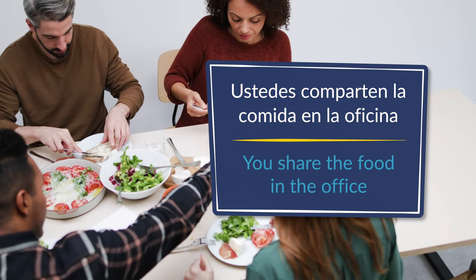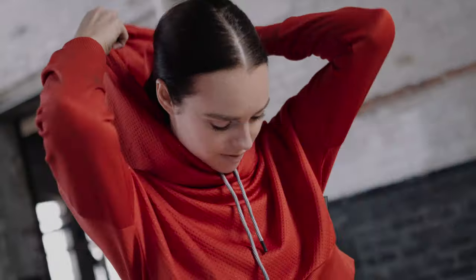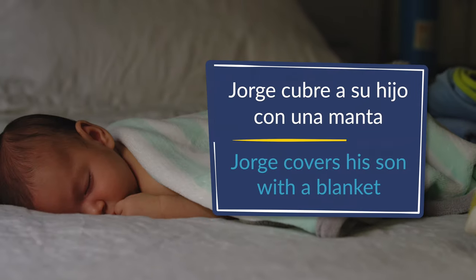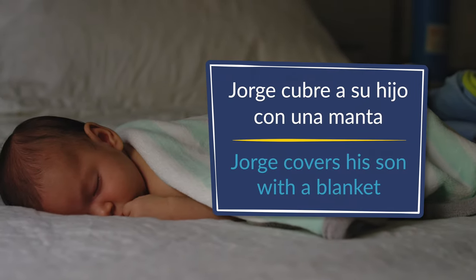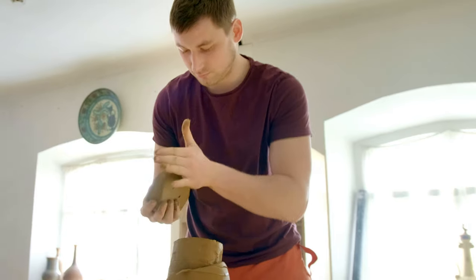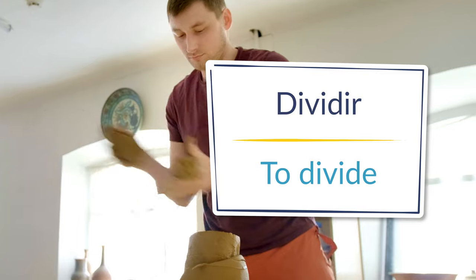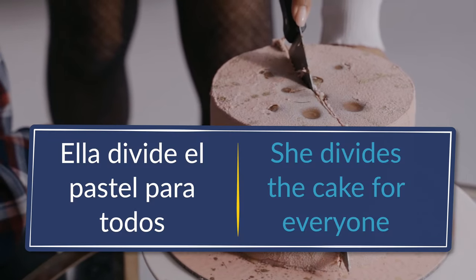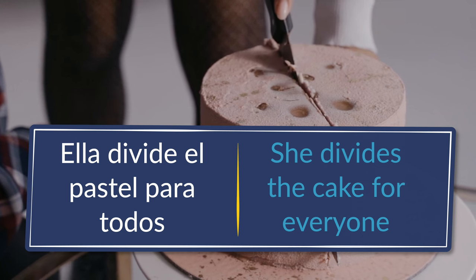Número trece: cubrir, to cover. Jorge cubre a su hijo con una manta — Jorge covers his son with a blanket. Number fourteen: dividir, to divide. Ella divide el pastel para todos — she divides the cake for everyone.